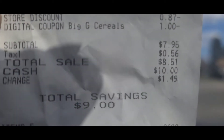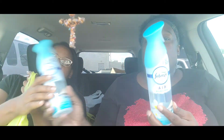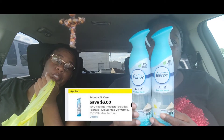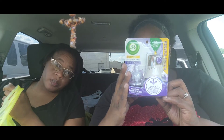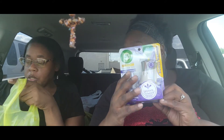Now let's check out Mary's deal. Mary's deal was short and sweet — and smelly! She got the Febreze Air Effects spray, which are three dollars each. When you buy two you get three dollars off, making them a dollar fifty each. She also got the AirWick lavender and chamomile oil for $3.35 with a dollar fifty digital coupon coming off.